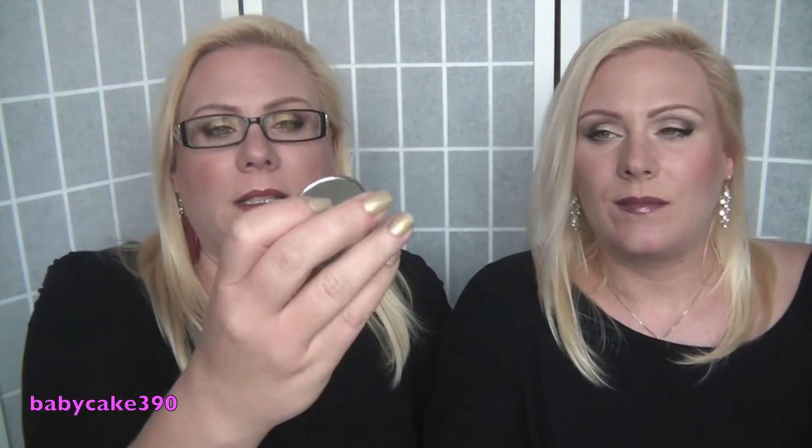We used up the MAC Volcanic Ash Exfoliator and we're so sad about that because we loved it. I really would like to cut the bottle open but I'm not sure how MAC would react to that, so I'll just leave it. It truly is a great exfoliator.